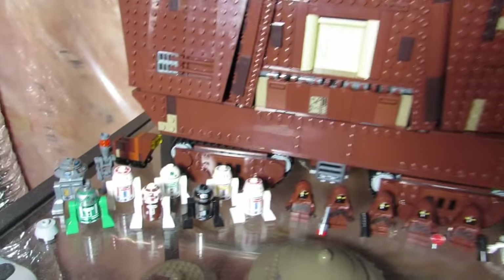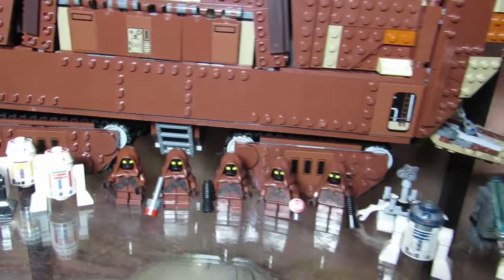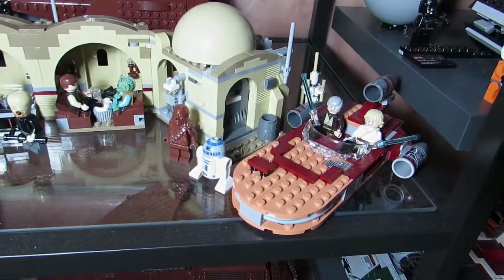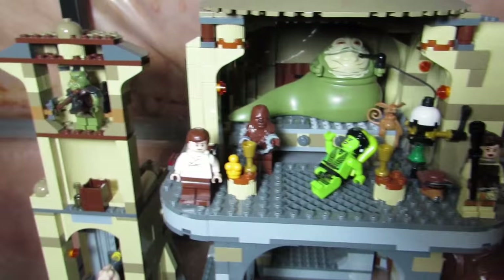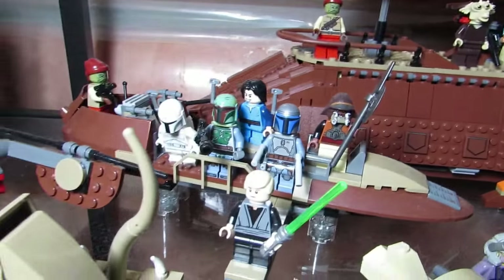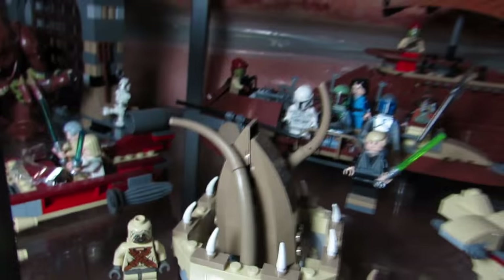Then we got the UCS Sandcrawler with my astromech droids and some Jawas — a fifth Jawa there now from the advent calendar. Here is Mos Eisley's Cantina with the MTT in the back and a land speeder. Here is Jabba's Palace with the Rancor pit underneath — a very great looking set. We got Jabba's Sail Barge — I was excited when that came out — with all my bounty hunters, pirates, the Sarlacc pit with a micro Sarlacc pit, and a Tusken Raider. I think those were also from the advent calendar this year.